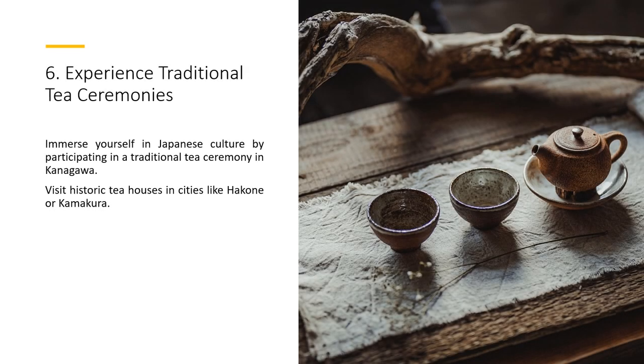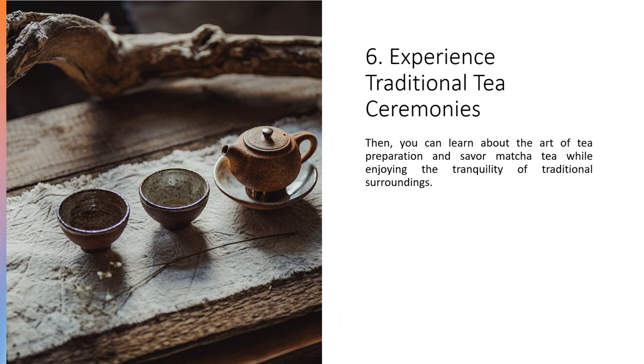Immerse yourself in Japanese culture by participating in a traditional tea ceremony in Kanagawa. Visit historic tea houses in cities like Hakone or Kamakura, learn about the art of tea preparation, and savor matcha tea while enjoying the tranquility of traditional surroundings.